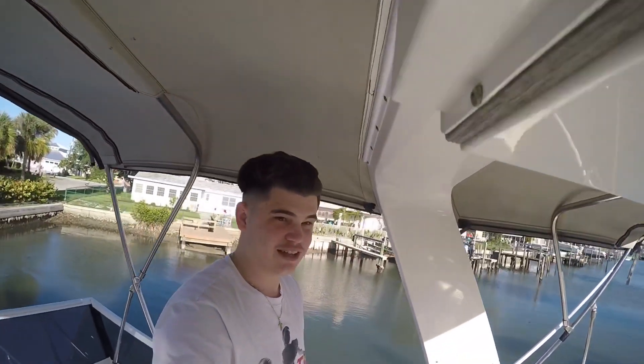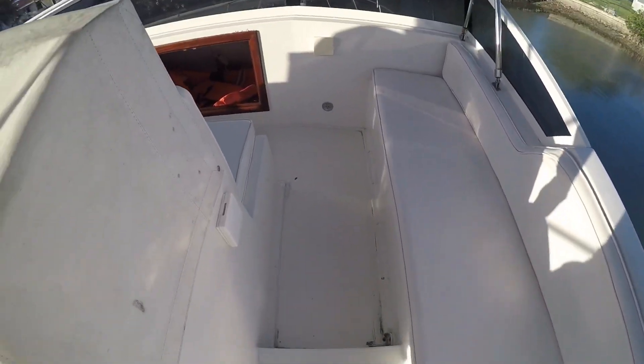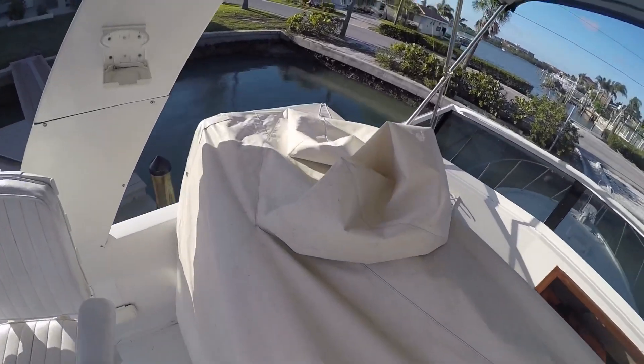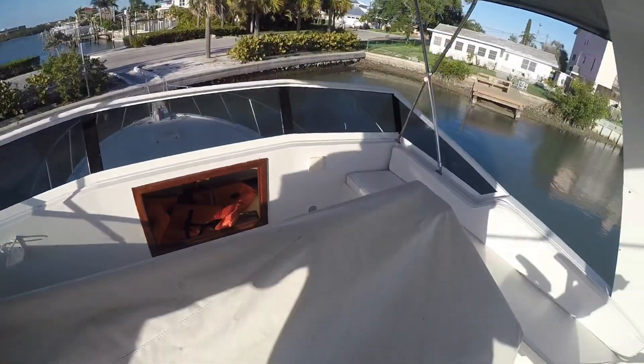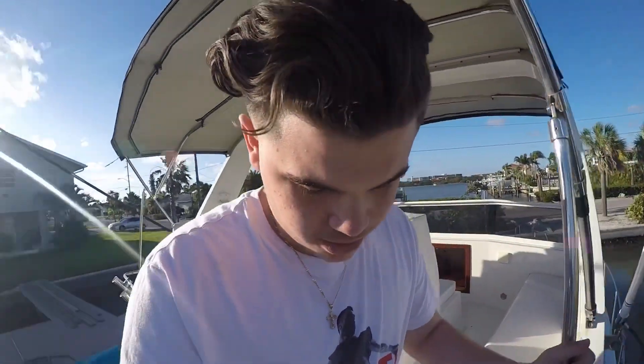Here you got two captain chairs. Maybe because it was raining, he has this covered here — all the controls and stuff. Too bad we can't see them right now. He has it all tied up really tight. So we're going to go ahead and show you the inside of the boat, which is probably my favorite part.